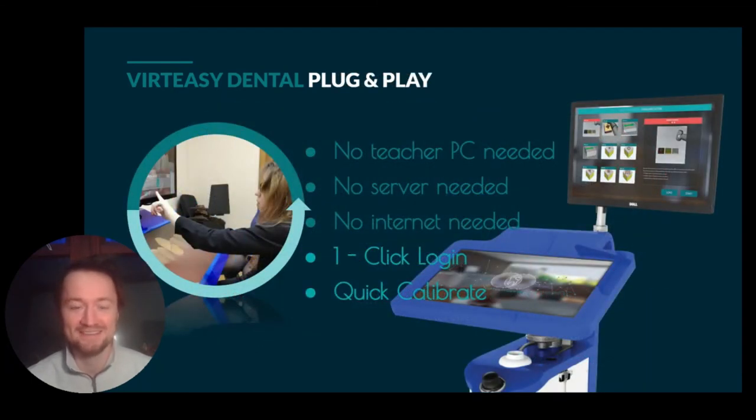Plug and play requires no teacher PC, no server, not even internet. It's got a one-click login and calibration is super quick as well. So let me load up VertEasy Dental and show that to you.